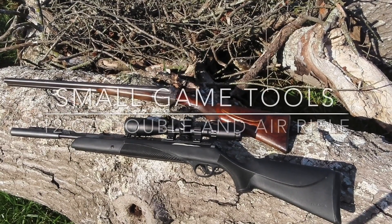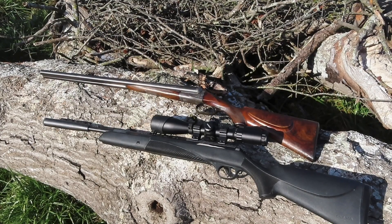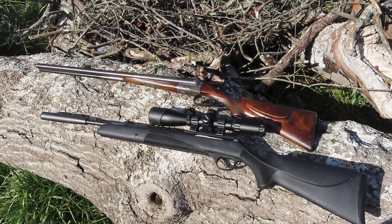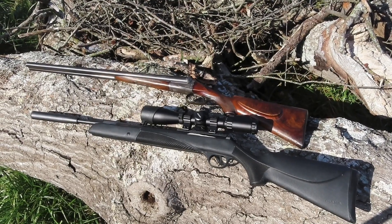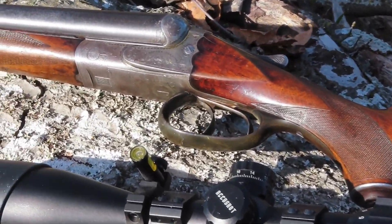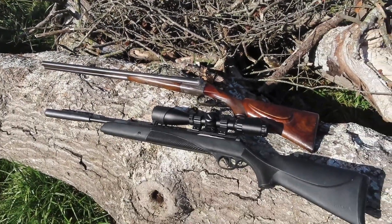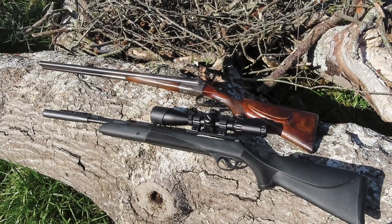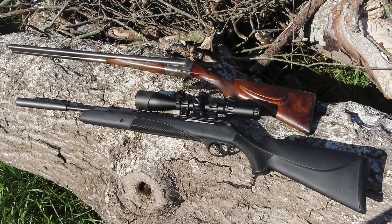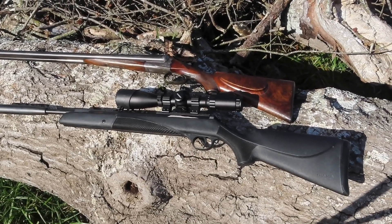I hunt with a pellet gun for close range shots anywhere from zero out to 25-30 yards, and for longer shots or fast-moving rabbits I use a 12 gauge traditional double — it's got that nostalgia value to it for small game hunting and I really enjoy it. But the pellet rifle offers more in the squirrel woods because they're quiet and you're not worrying about scaring off the game as much.